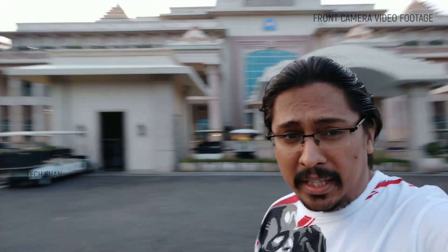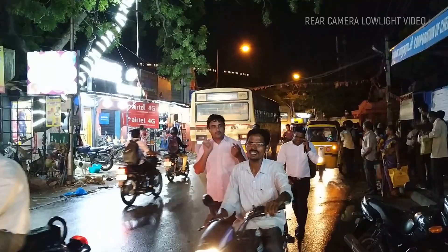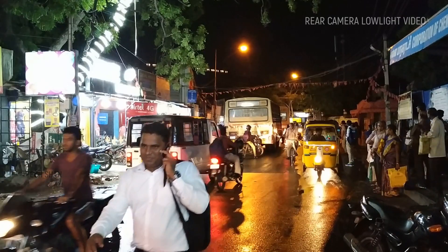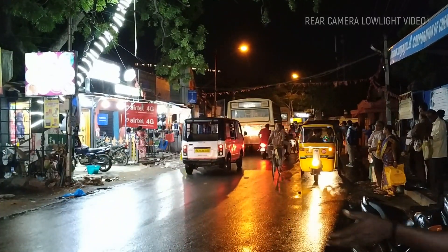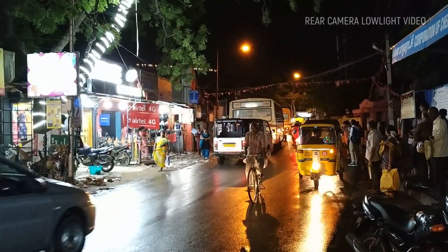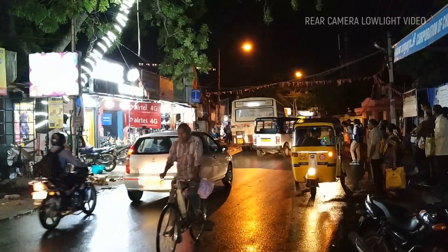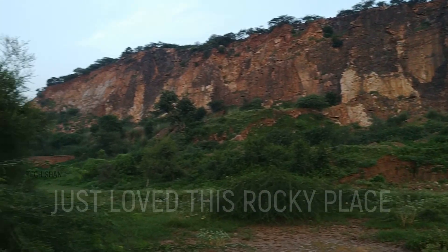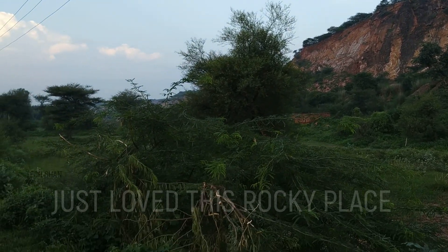The event is over and we are heading back. Overall, I feel the camera did pretty well and there is scope for improvement via software updates. Hope the software updates improve it rather than messing it up.